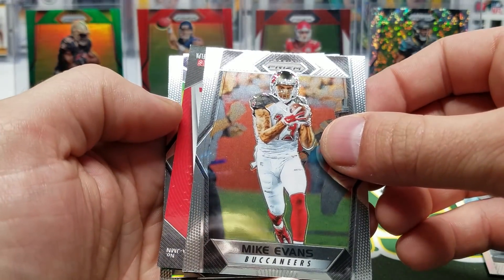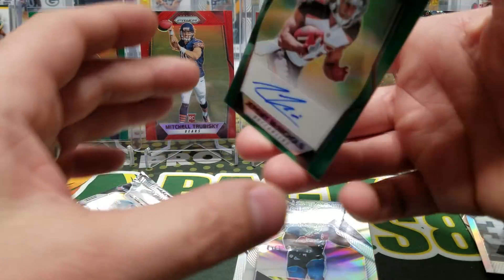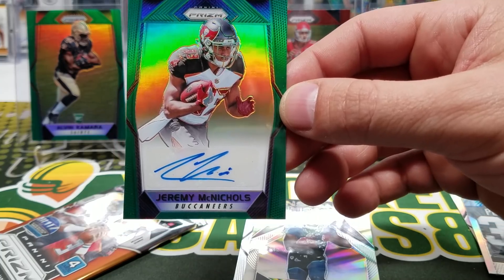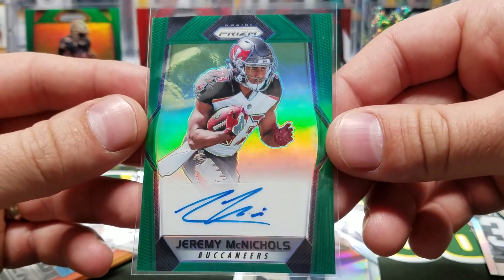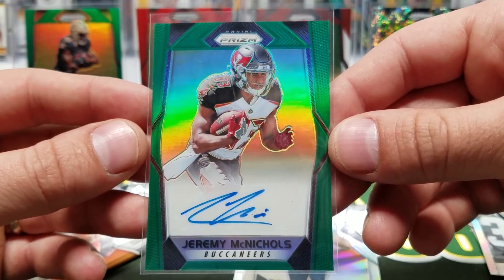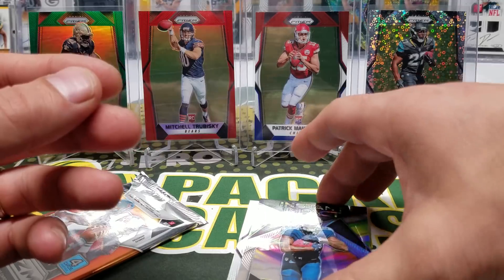Oh, we did get an auto! Oh my god, this is the best box! It's Jeremy McNichols — probably one of the guys you don't want to get, but hey — regardless, two blues and a green auto, crazy! I think the print run on these green autos is somewhere in the 30-ish range. So a short print auto and two super short print blues in the same box!